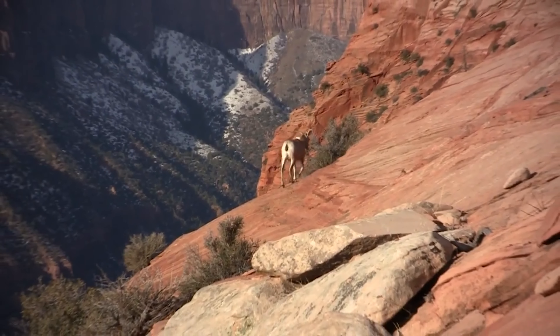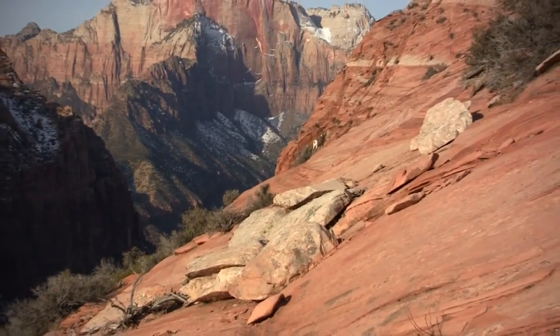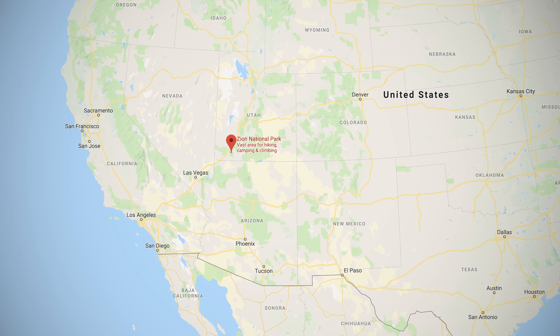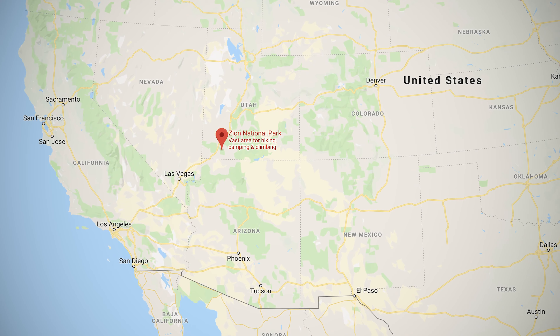Zion National Park in southwestern Utah is one of the most popular parks in America. The human history of this area dates back 12,000 years, when Native American hunters made their way into the region, but climate change eventually displaced the original tribes.